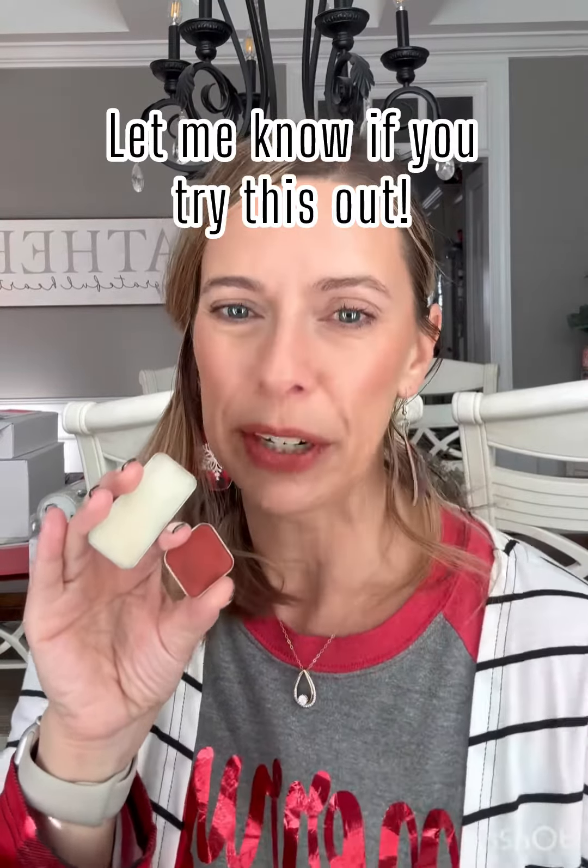So again, this shade is only coming in January, just for that month or until supplies run out. So be on the lookout January 1st for this beautiful eyeshadow called Crimson.